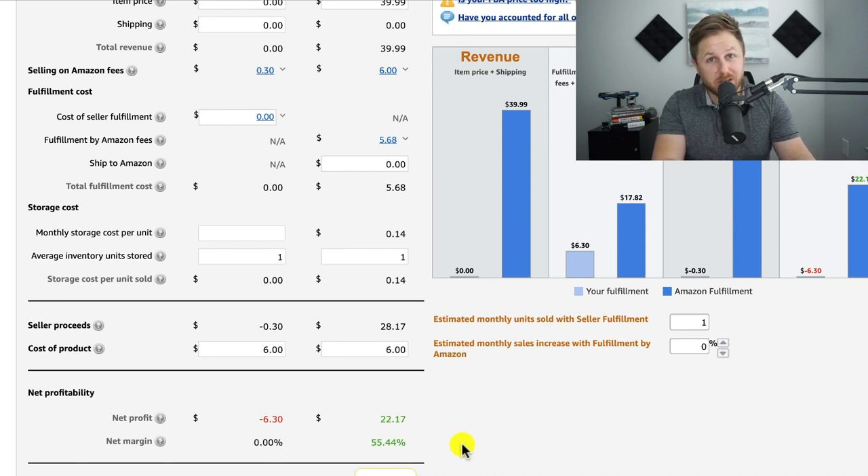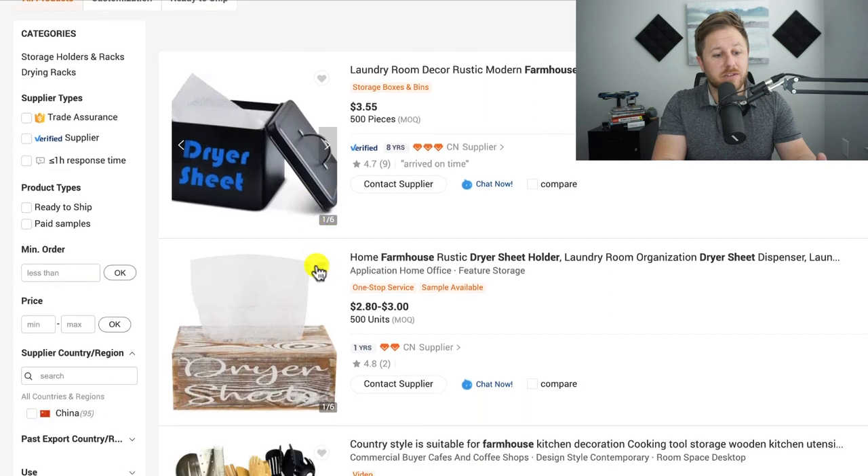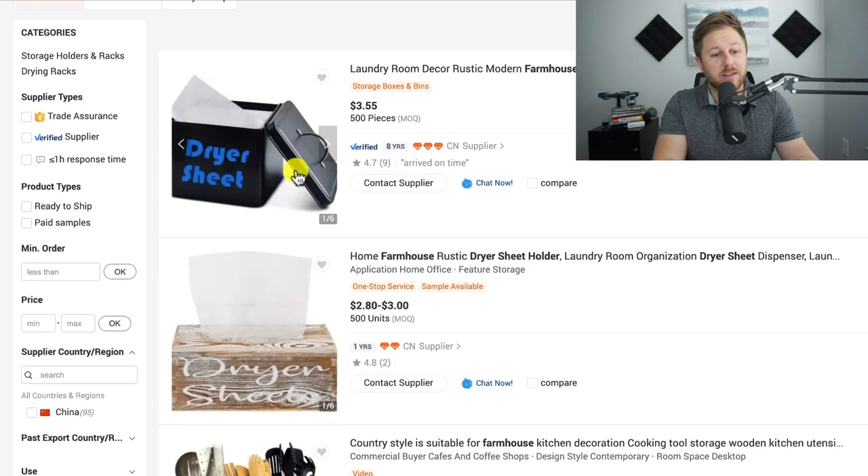That is a large margin. They are selling it at a pretty high price, so you could come into the market at a cheaper price if you were to sell this type of product. Going back to Alibaba, we can see there are different suppliers that sell different types of these dryer sheet holders, and that top seller was selling this particular style.